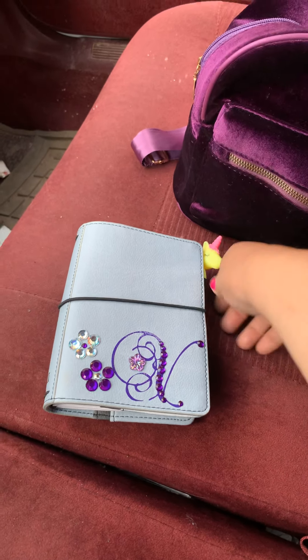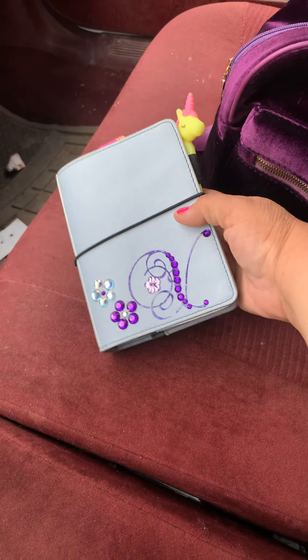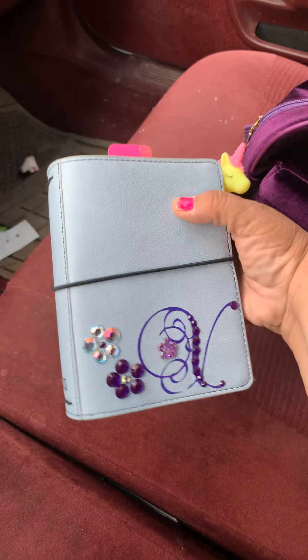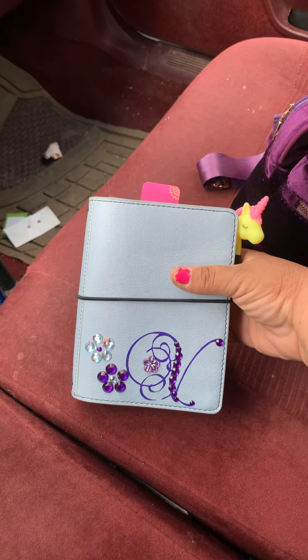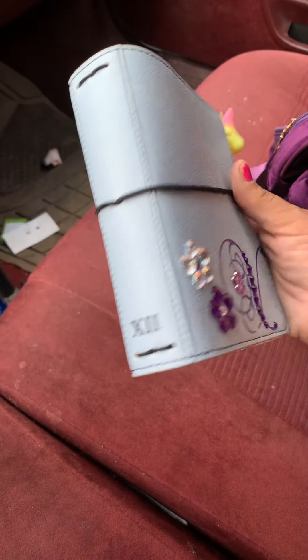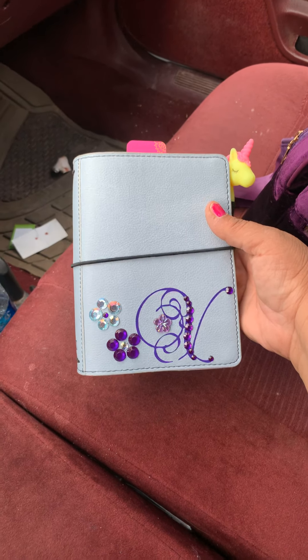I just wanted to show you the — I talked to you the other day about my new planner that I got. It's from TulaXII.com — TulaXII, or TulaXII, something like that. Anyway, it's really cute and it's like — they come in small, medium, and large. And it's a really cool site.